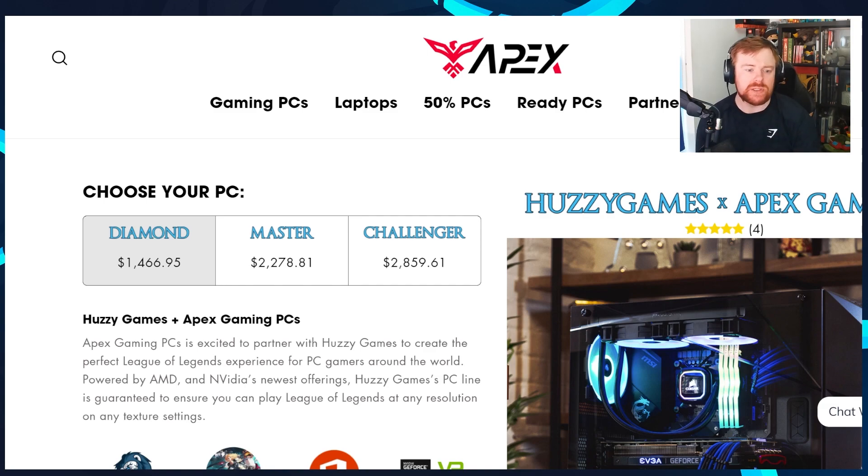The link will take you to this page — the landing page for HUSSY Games and Apex, my partner page. I helped them design three PCs at three different levels: the Diamond, the Master, and the Challenger. You can probably guess where we got those names from.